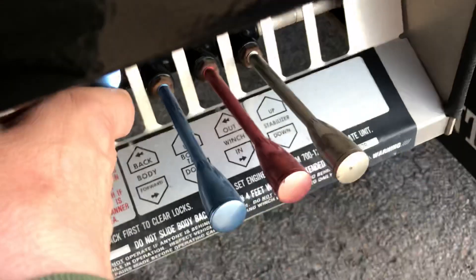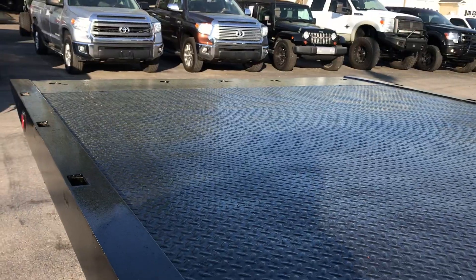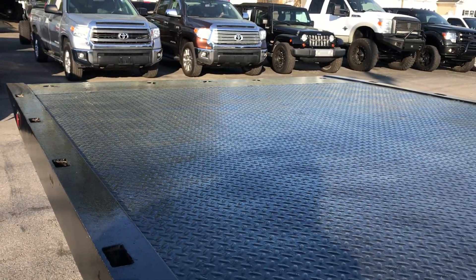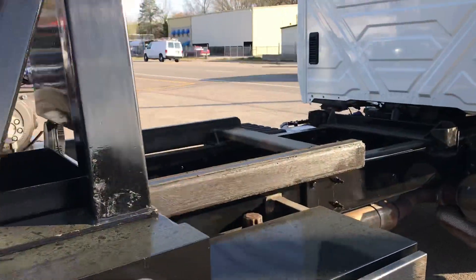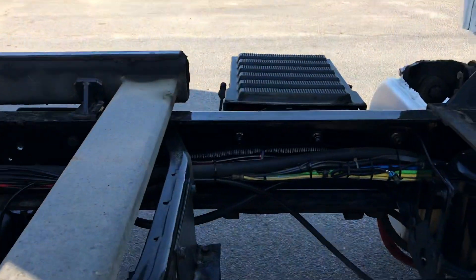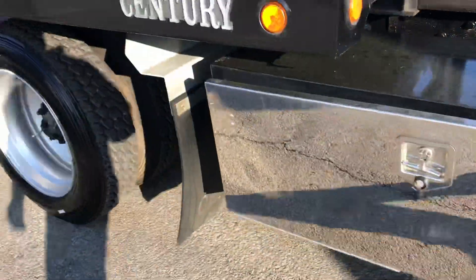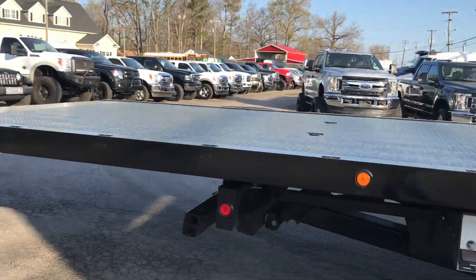Very smooth controls, not worn out. We'll slide the bed back so you can see the frame. This is a local truck and a non-rusty truck. We've washed this truck off, but that's about it — extremely rust free.